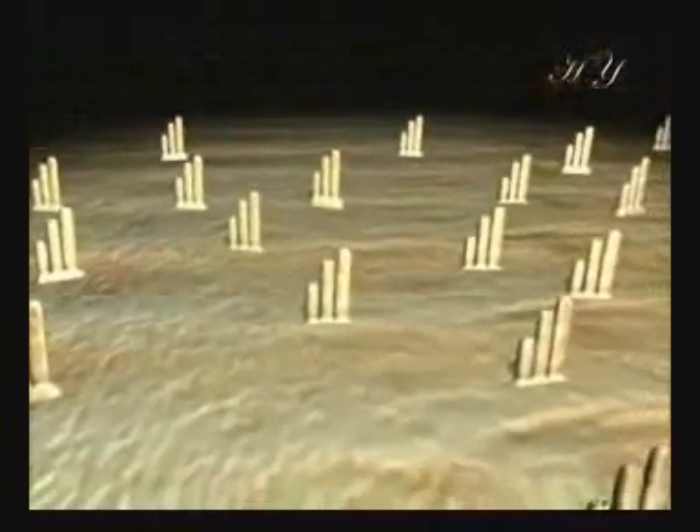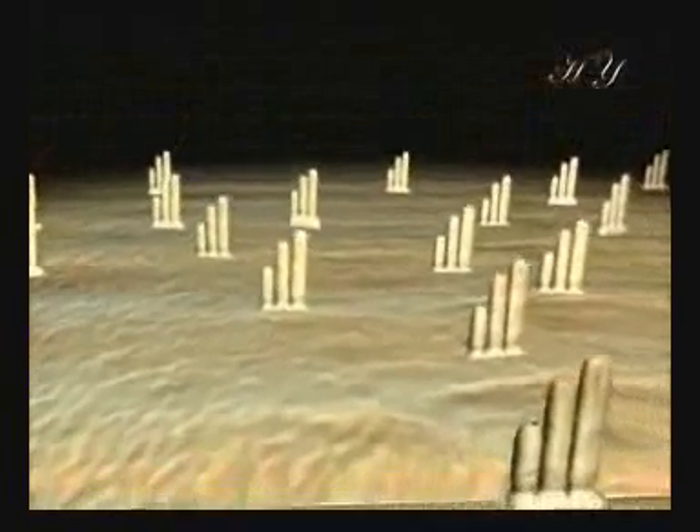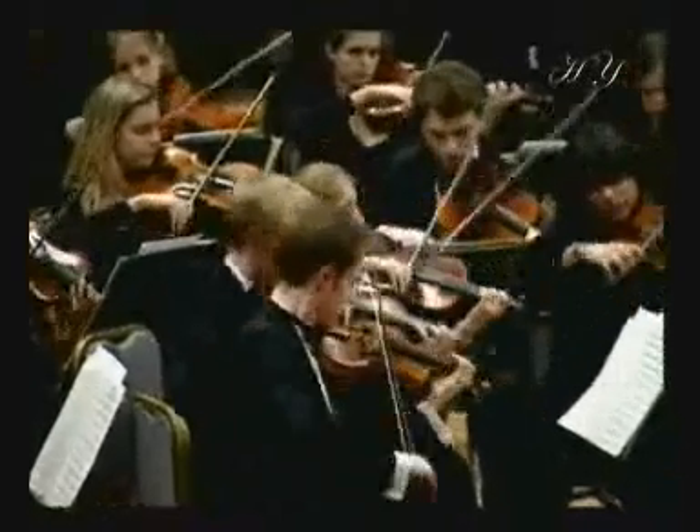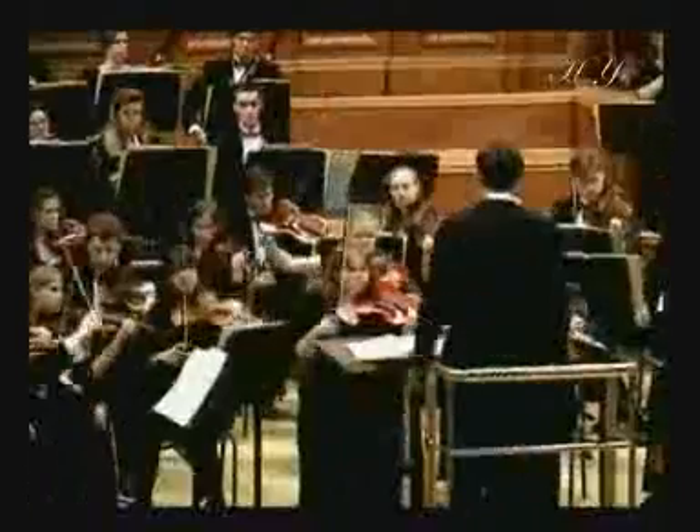But what does the movement of these hairs signify? What possible connection can these hairs in the cochlea in the inner ear have with our listening to a classical music concert, recognizing a friend's voice, hearing the sound of a car, and distinguishing millions of other sounds?